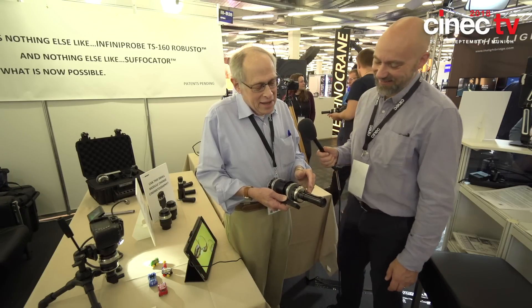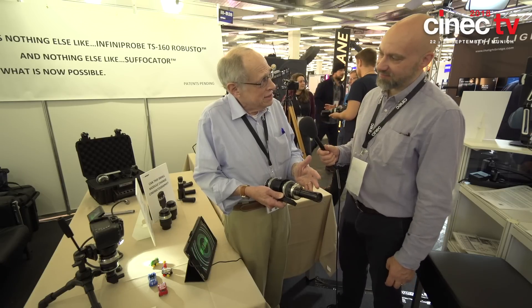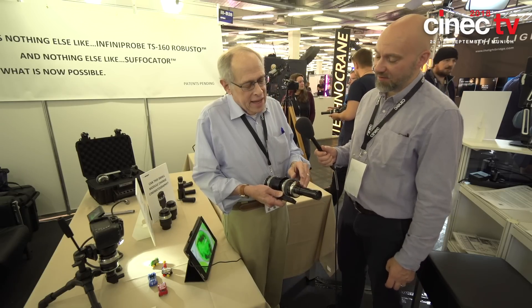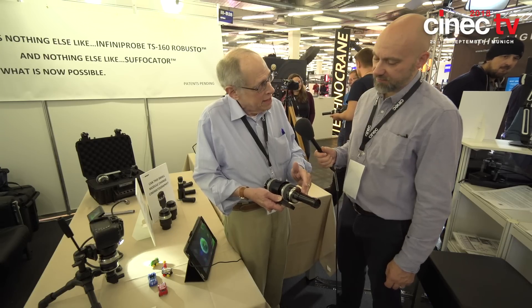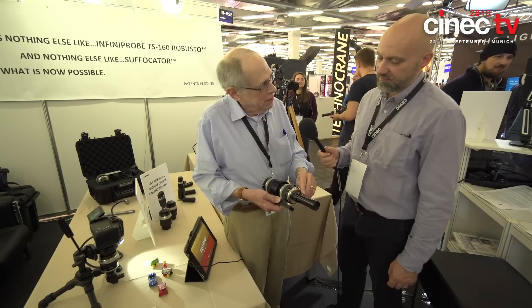He had nothing else better to do all day than check out microscopes, and he came up with the concept of the Nelson Point, which is the best possible solution to what the optic should do. Now, if you want to be creative, you can then open it up and blur things.